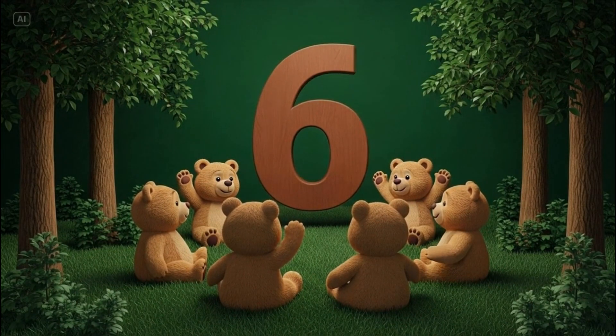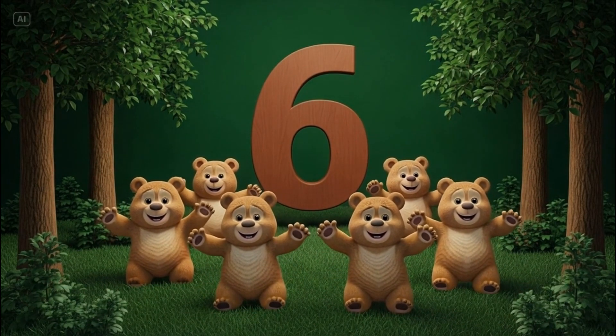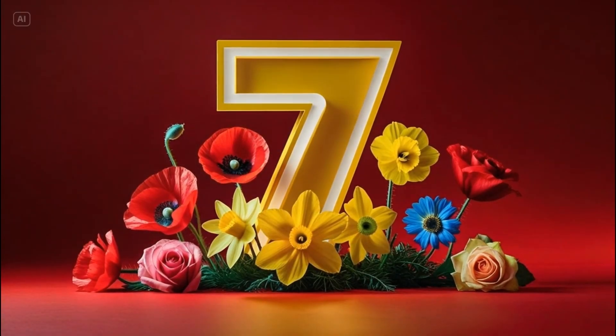Number six. Let's count them. One. Two. Three. Four. Five. Six. Six friendly bears.